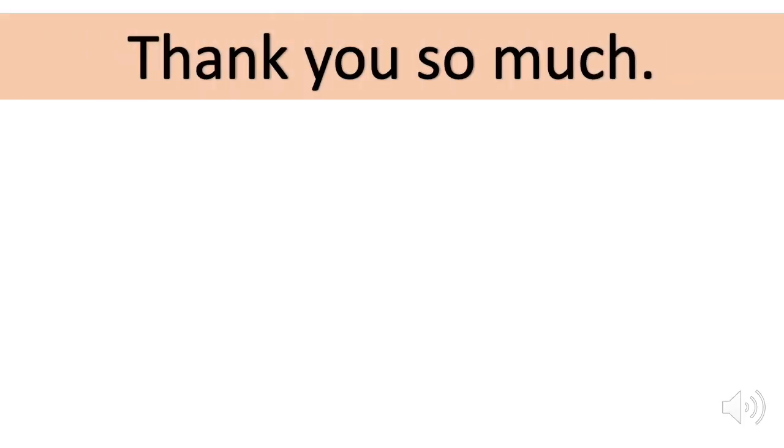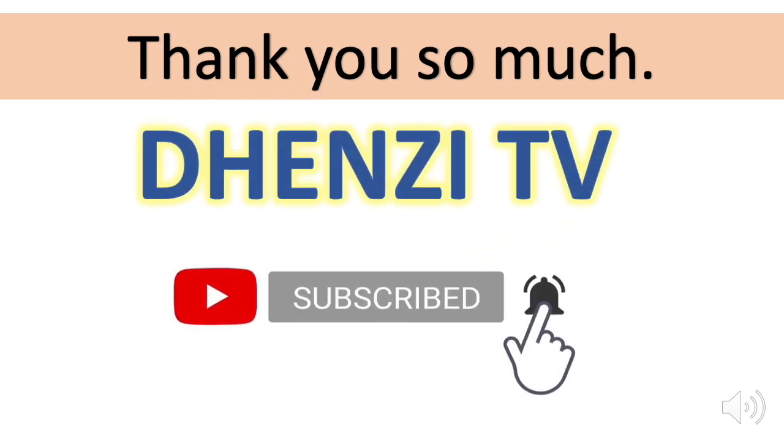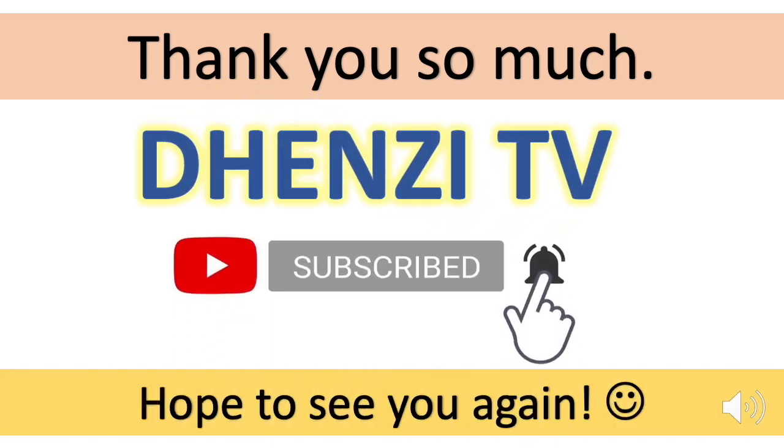Thank you so much for watching. If you find the content of this channel valuable, remember to subscribe and feel free to check out the other videos as well.